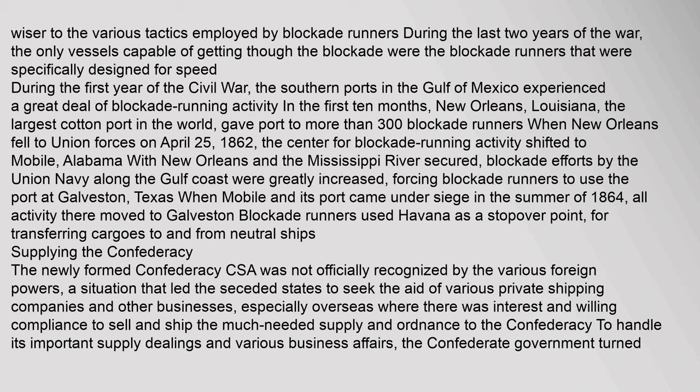During the first year of the Civil War, the southern ports in the Gulf of Mexico experienced a great deal of blockade running activity. New Orleans, Louisiana — the largest cotton port in the world — gave port to more than 300 blockade runners when New Orleans fell to Union forces on April 25, 1862. The center for blockade running activity shifted to Mobile, Alabama. With New Orleans and the Mississippi River secured, Union blockade efforts along the Gulf Coast greatly increased, forcing blockade runners to use the port at Galveston, Texas. When Mobile and its port came under siege in the summer of 1864, all activity there moved to Galveston. Blockade runners also used Havana as a stopover point for transferring cargoes to and from neutral ships.